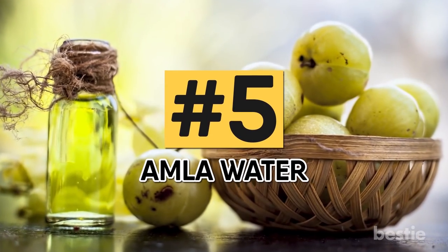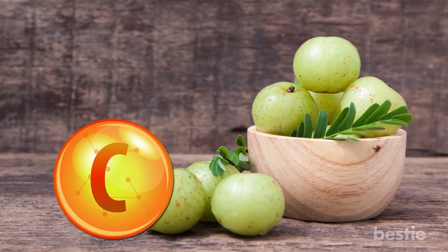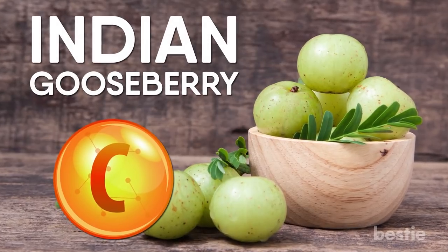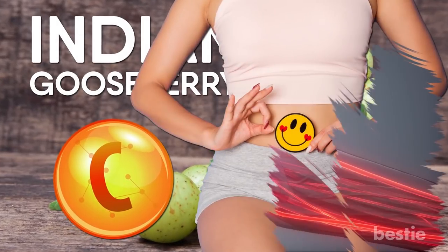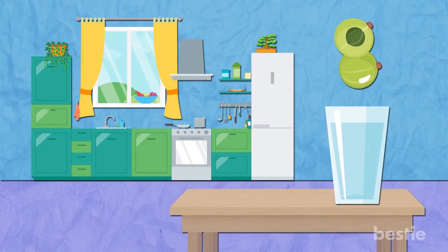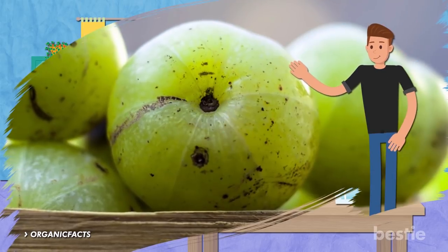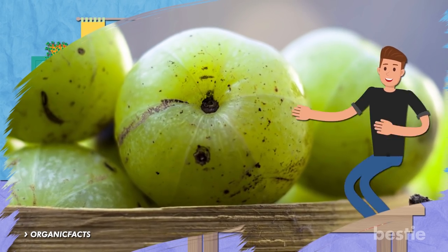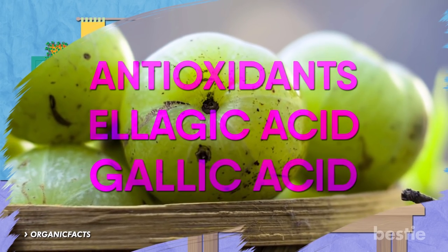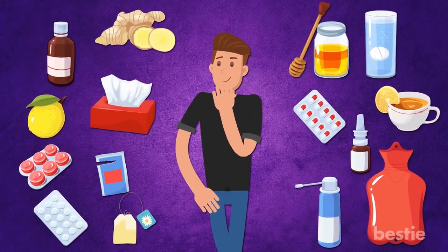Number 5: Amla Water. Apart from being a rich source of vitamin C, Amla — also known as the Indian Gooseberry — helps detox your system. It also efficiently increases iron and calcium absorption. Just allow Amla to soak in a glass of water overnight and you'll get your potion to good health ready in the morning. This berry is a very potent source of multiple minerals. It contains antioxidants, ellagic acid, and gallic acid. The carotene present in Amla is also good for eyesight.